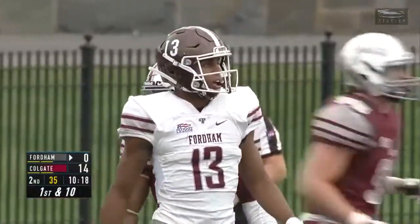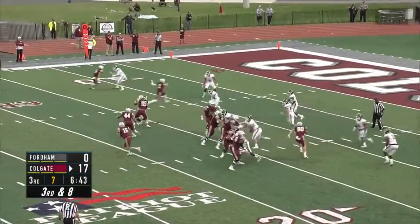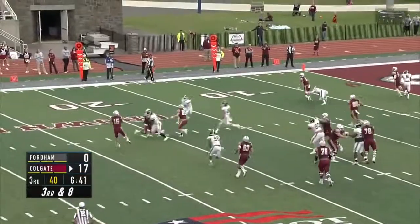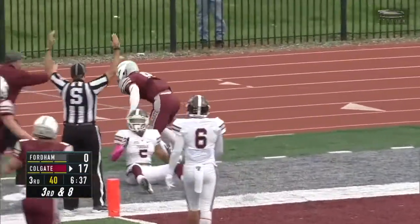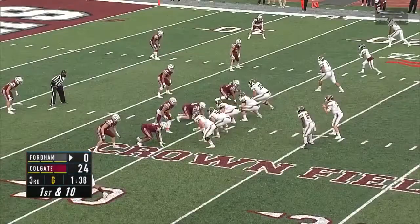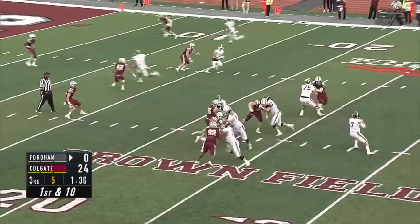Let's jump to the third quarter now. Brenneman looking to go to Kane again, this time rolling to his left, and he's got him for another score. Two catches, both were touchdowns for Kane today.